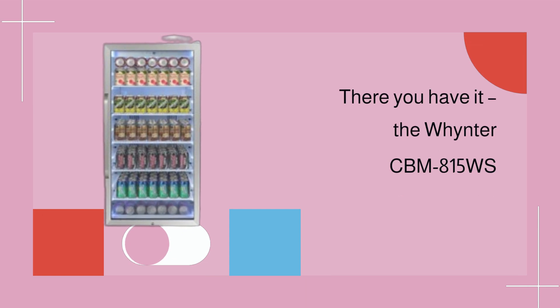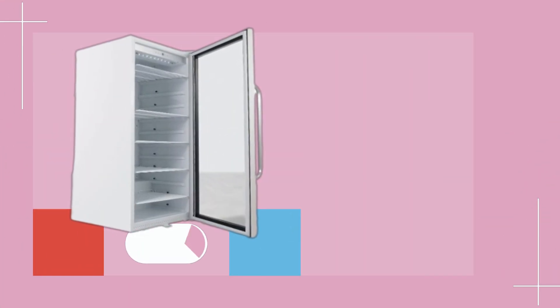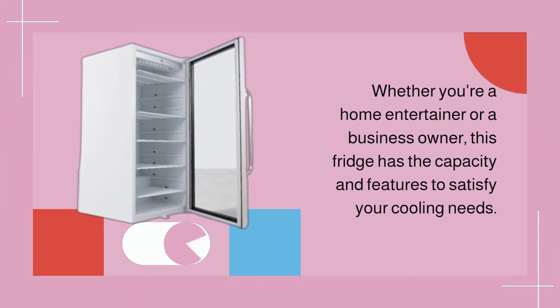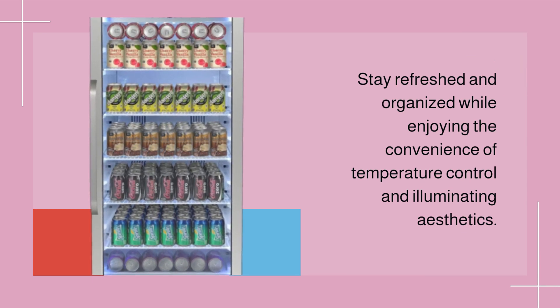There you have it — the Winter CBM 815WS commercial beverage refrigerator. Whether you're a home entertainer or a business owner, this fridge has the capacity and features to satisfy your cooling needs. Stay refreshed and organized while enjoying the convenience of temperature control and illuminating aesthetics.